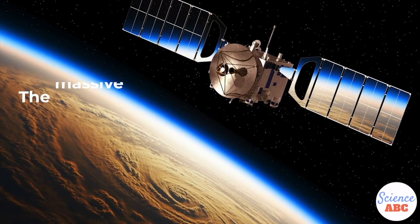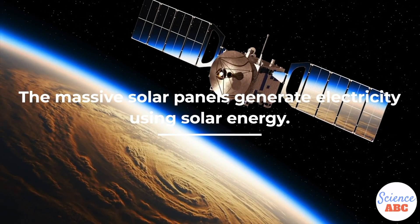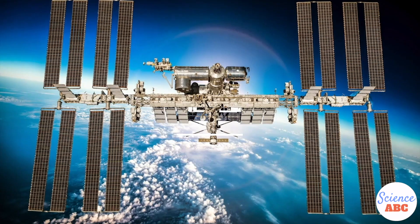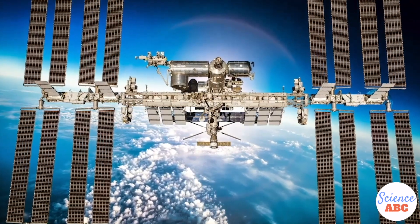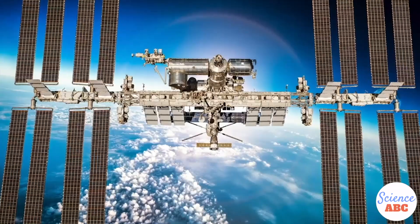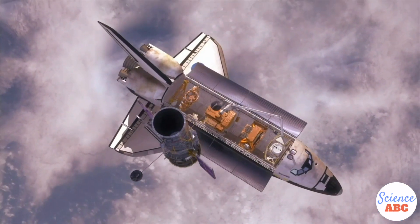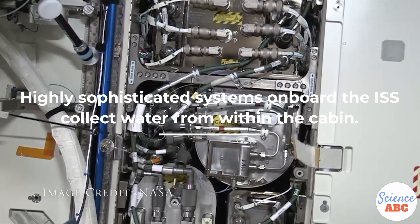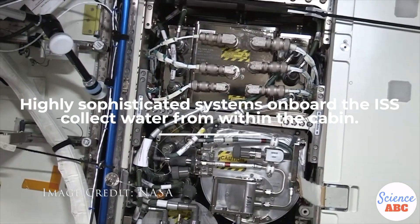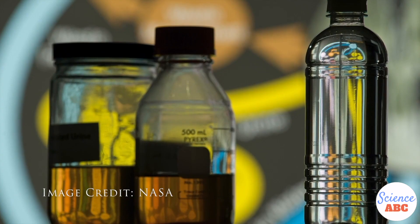Getting electricity on board the ISS is not a problem. There is an ample supply of it, thanks to the massive solar panels of the ISS. The electric current generated by these solar panels is supplied to the oxygen generators through the space station's power grid. Water gets delivered to the ISS by supply ships sent from Earth. Water is also reclaimed by condensers that remove water vapor from the cabin air. They even use astronauts' urine, filtering and recycling it to produce water.